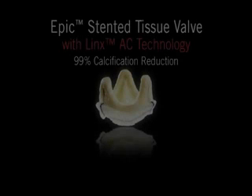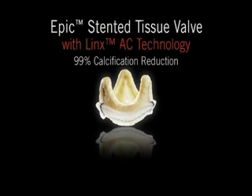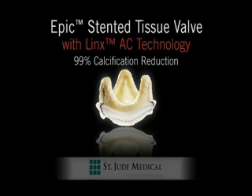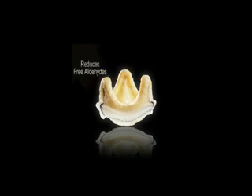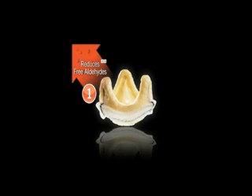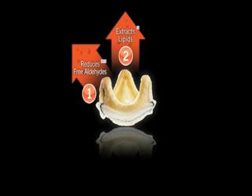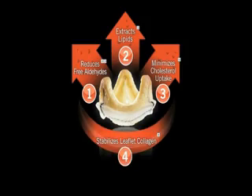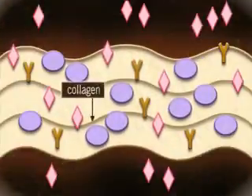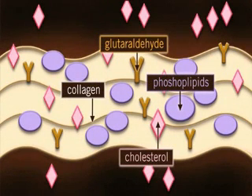The Epic Stented Tissue Valve with Lynx AC Technology from St. Jude Medical. Using a proprietary process, Lynx AC acts in four ways to resist calcification: reduces free aldehydes, extracts lipids, minimizes cholesterol uptake, and stabilizes leaflet collagen. Lynx AC works at the molecular level to abate glutaraldehydes and phospholipids while stabilizing the collagen structures.